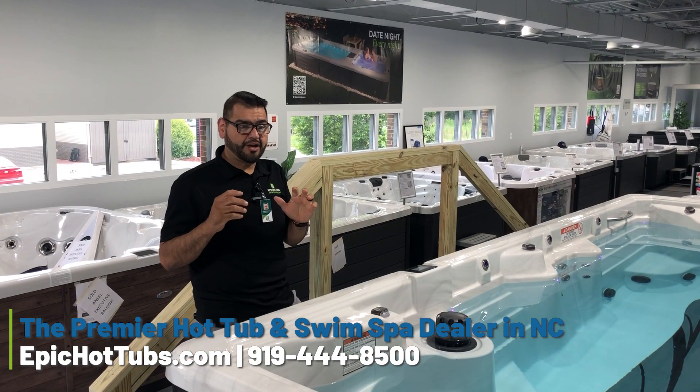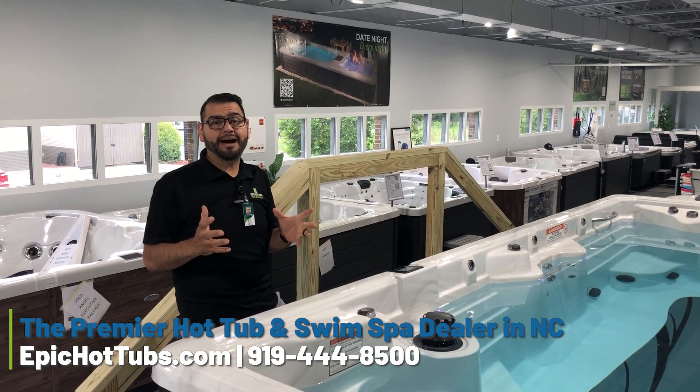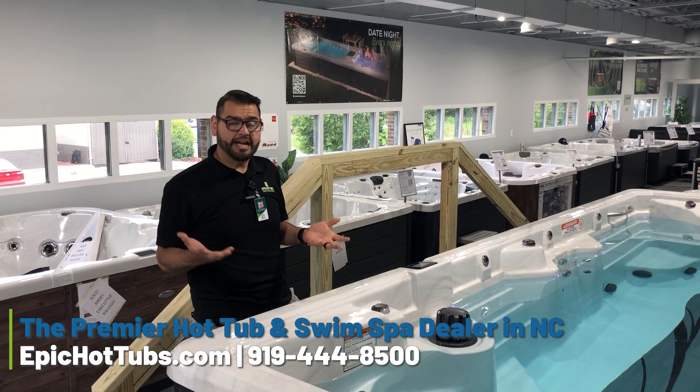Hey, Manny here from Epic Hot Tubs. A question that I received from a customer is: what should I buy — a swim spa or a hot tub? So let's talk about it.